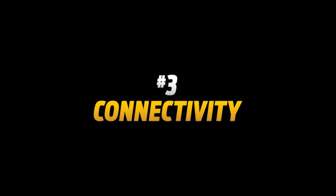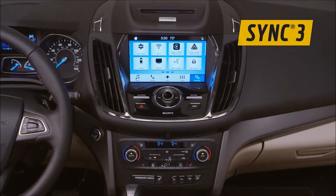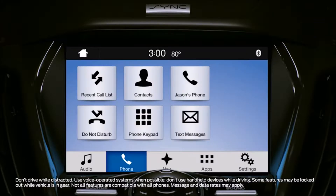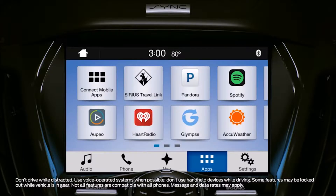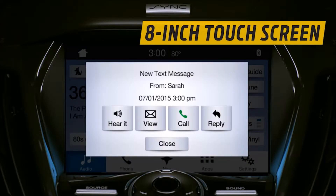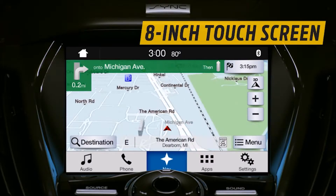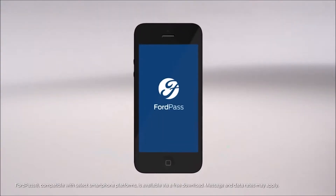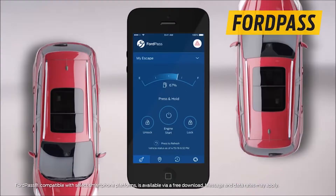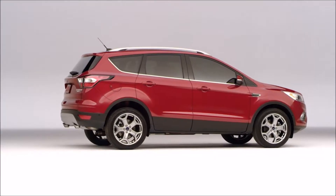Number three: connectivity. The 2017 Escape offers next-generation Sync 3. Voice-activated and easy to use, Sync 3 lets you access your smartphone to listen to music, open apps, or make a reservation. An available 8-inch LCD touchscreen is second nature to use — it works like a smartphone: you touch it, it responds. And with optional Sync Connect, you can use FordPass to locate your Escape, check fuel levels, or even start the Escape remotely, so it's ready to take off when you are.